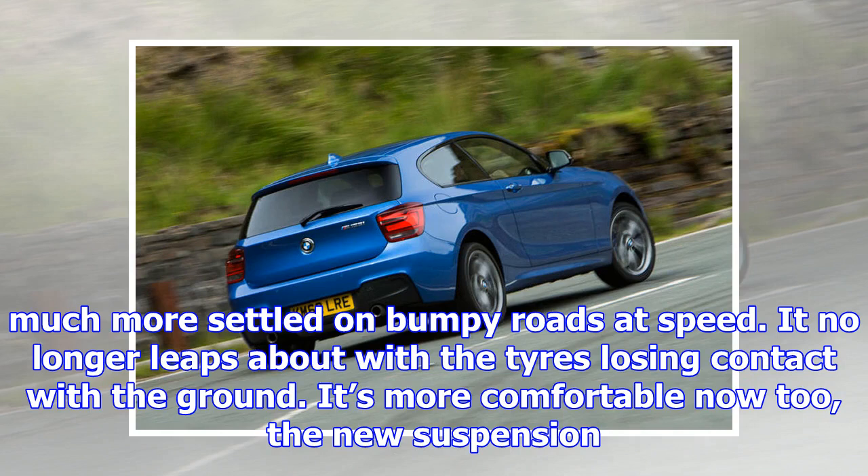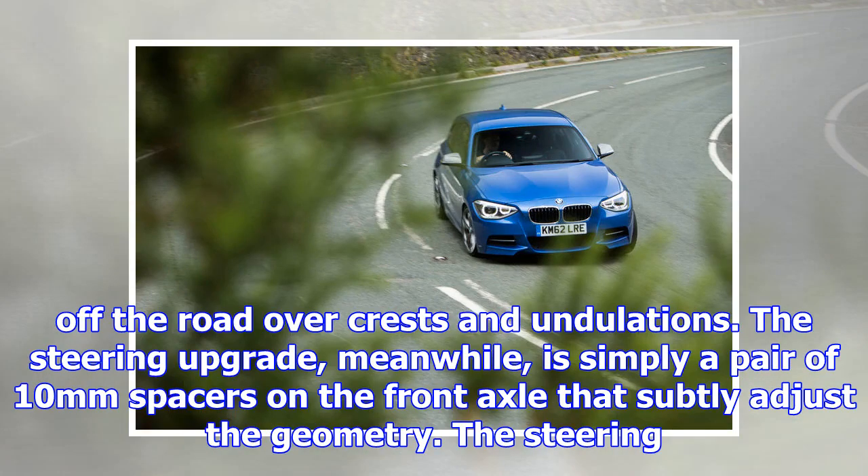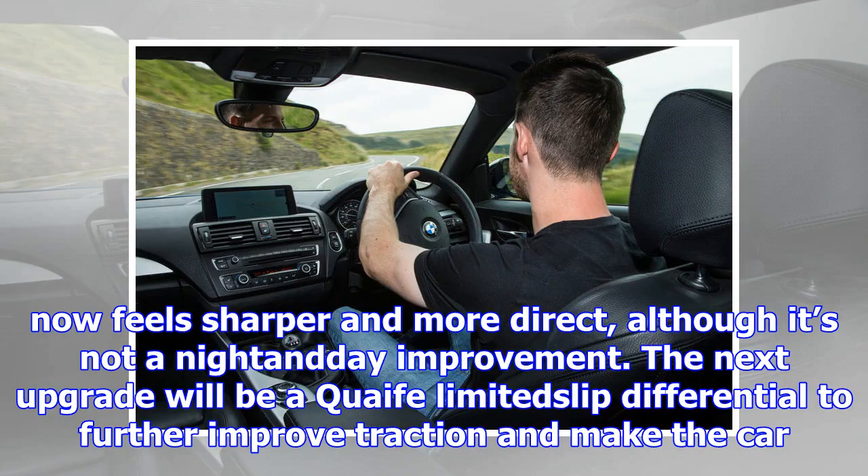I've covered a few hundred miles on the new setup now and it's definitely a big step forward. What it certainly isn't is a very stiff, track-focused setup. Instead, the car now feels much more settled on bumpy roads at speed — it no longer leaps about with the tires losing contact with the ground. It's more comfortable now too, the new suspension rounding off potholes and smothering broken, rough patches of tarmac. Body control is also much better and the car no longer feels as though it's going to bounce itself off the road over crests and undulations.